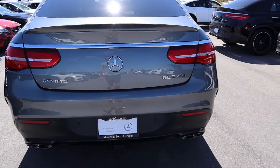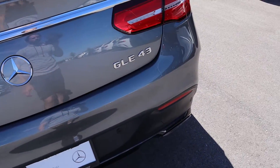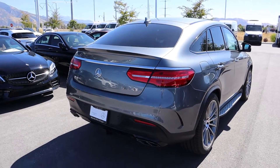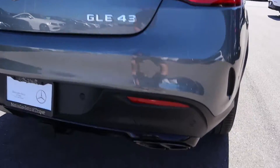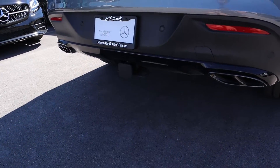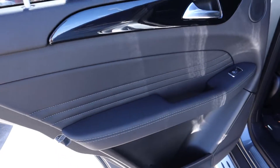Going over the rear design: the badging reads AMG GLE 43 and you've got the full wraparound LED taillights — really cool design. This is a coupe so you can see that slanted roofline. You've got the Mercedes logo, quad outlet exhaust — really cool design — and parking sensors on the rear along with a receiver hitch tow package.